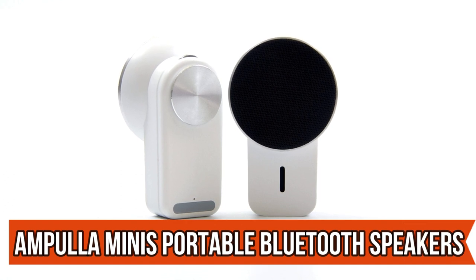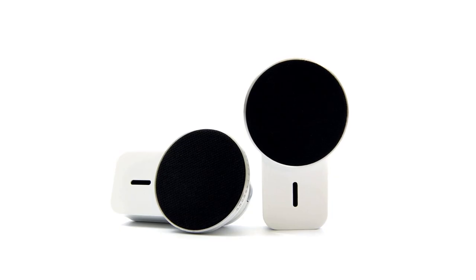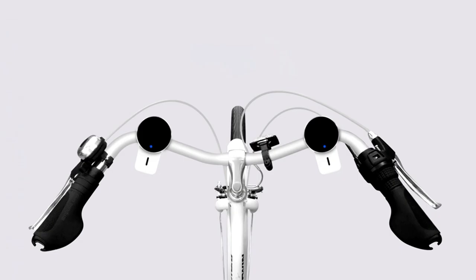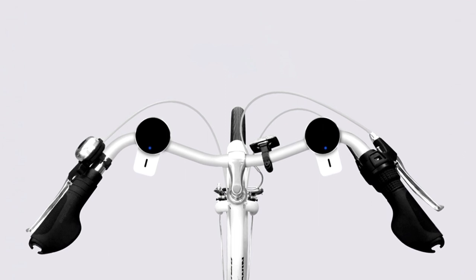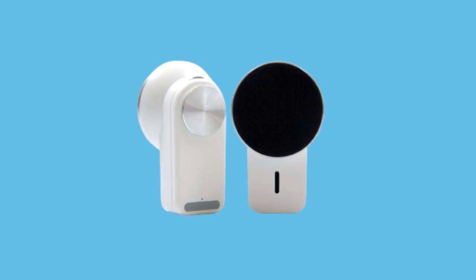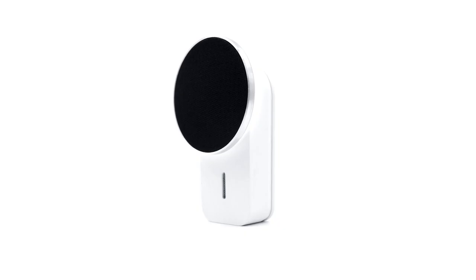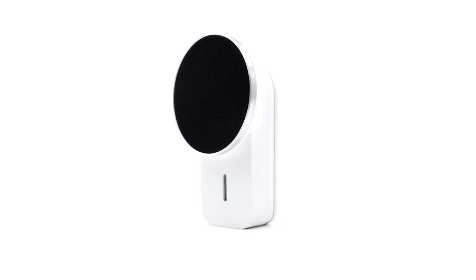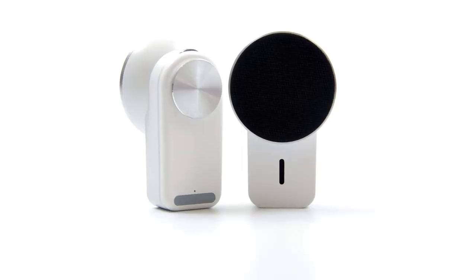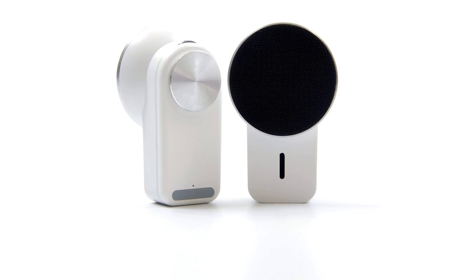Introducing Ampula Mini's Portable Bluetooth Speakers, the ultimate companion for bikers. With versatile mounting options, including bike mounts and armbands, these speakers stick anywhere with their magnetic design. Enjoy eight hours of continuous playback on your long rides with just a quick 50-minute charge. Despite their compact size, they deliver impressive sound quality, enhancing your biking adventures. While the charger could be improved, Ampula Mini's Speakers are a must-have for every cyclist's gadget collection.